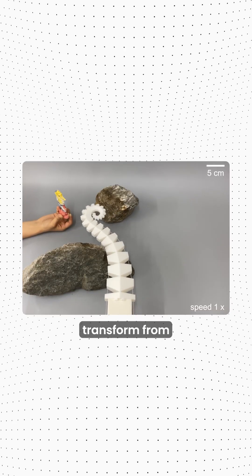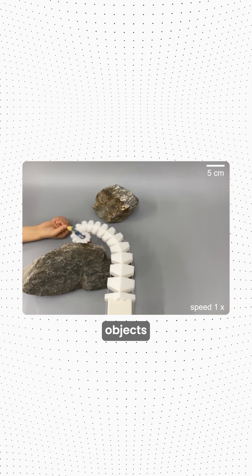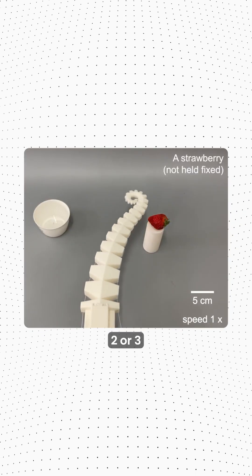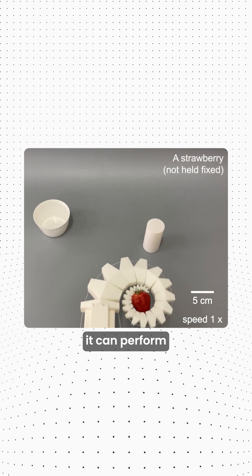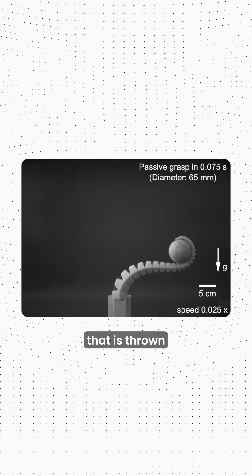Now back to the robot. It can transform from a tightly coiled spring into an arm that can reach out and wrap around objects just like an octopus. Using just two or three cables running through the body, it can perform incredibly precise movements, like gently grasp an ant or catch a tennis ball that is thrown at it.